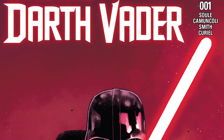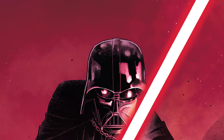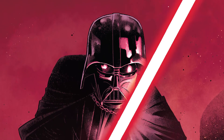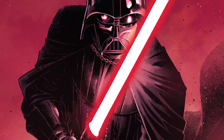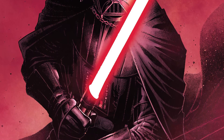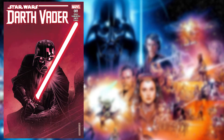Darth Vader Issue 1 begins to answer questions I'm sure a lot of fans have had about the Dark Lord of the Sith. It is starting to answer questions about the Sith practices, mainly them gaining saber crystals and the rituals they have to perform to acquire one. This issue also showcases Vader's suit more than it really has been shown before, displaying abilities like different visions and vision switches.